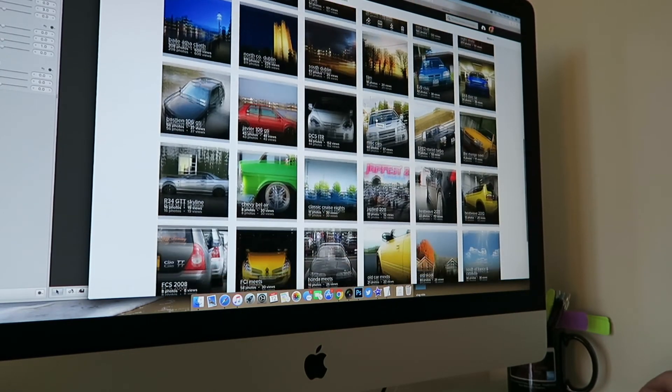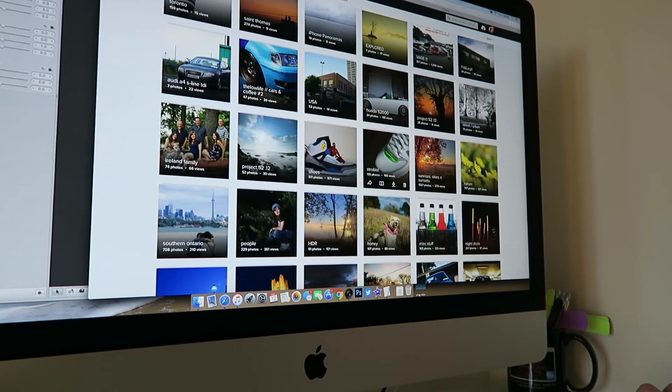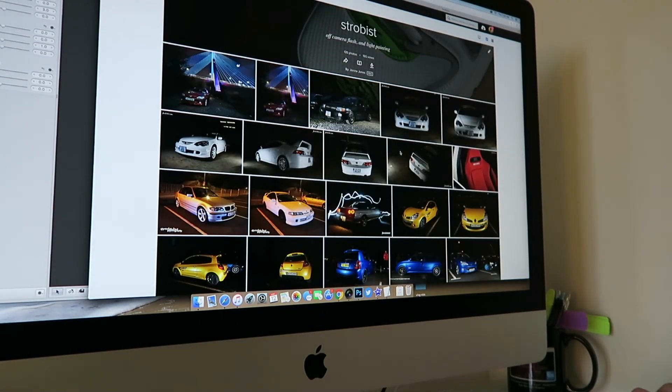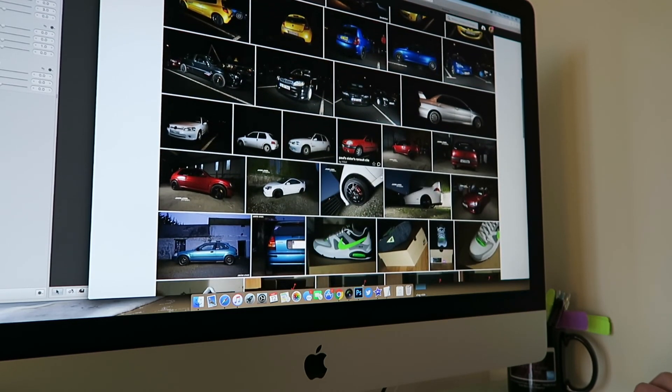So yeah, that's really what's happening right now. Let me know in the comments below whether you would buy sneakers without their box. Thanks a million for watching and I will catch you again on the next vid.